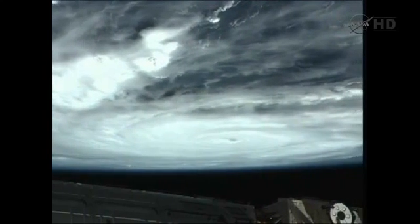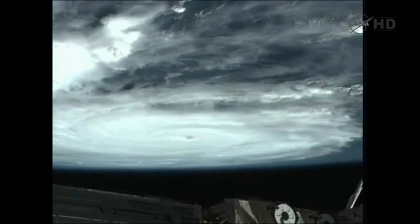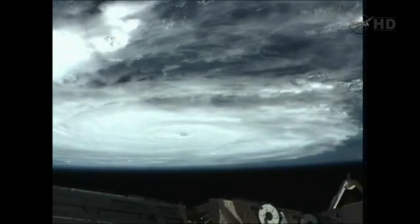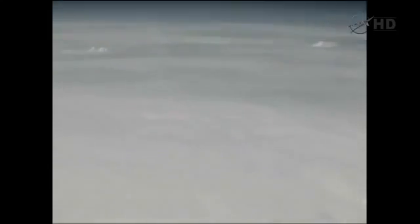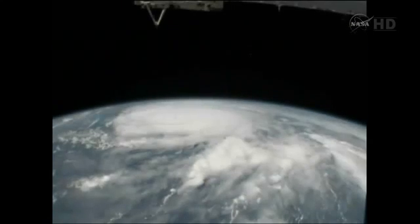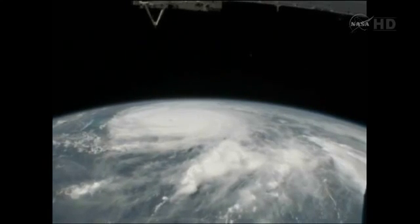And Mike, we see that. It's just hard to believe that it's that big. It is big. I'll zoom back out so you can get an idea. We're actually flying over some of the outer bands right now, I believe. That's an absolutely great picture. Thank you so much for getting it for us.